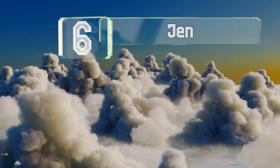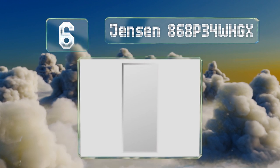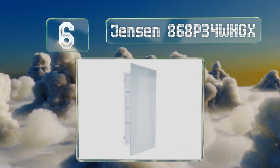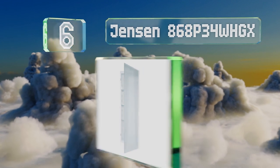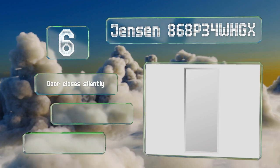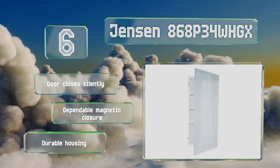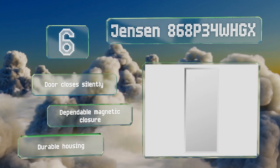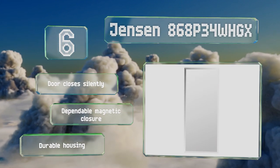Moving up our list to number six, the Jensen 868P34WHGX sits flush against the wall so it just looks like a mirror, and your bathroom guests will have no clue that your medicine is behind it. The body features a painted finish that's easy to clean with a simple wipe down. The door closes silently and it's got a dependable magnetic closure along with a durable housing.